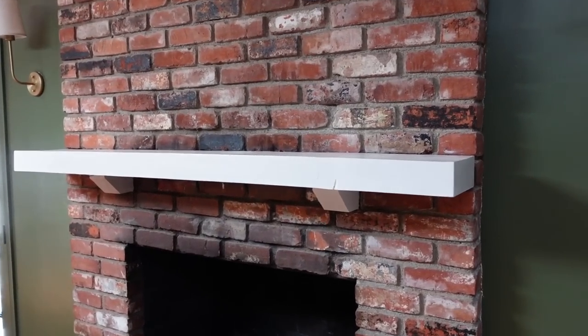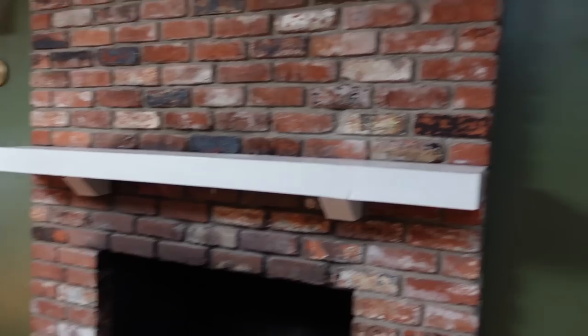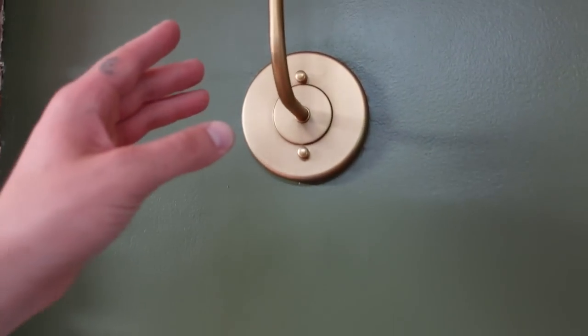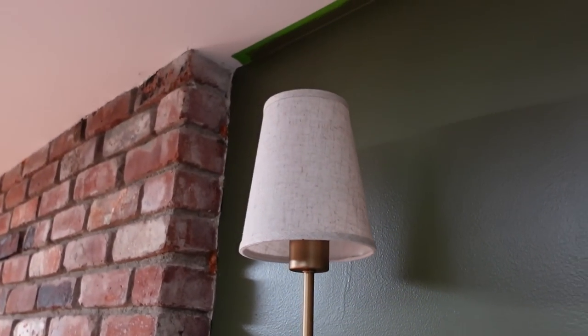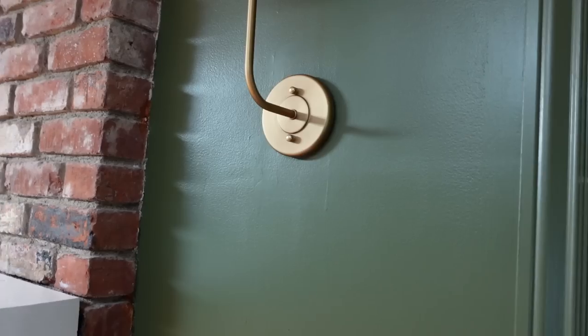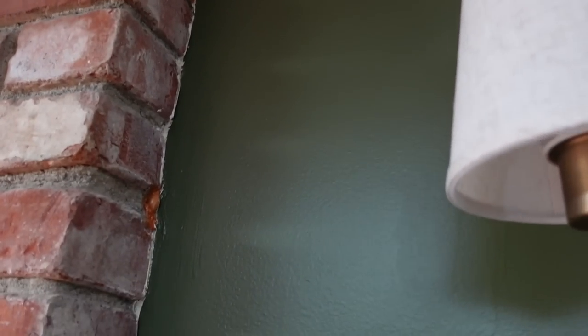We're also going to paint this mantle — the white is just not doing it for me. Also, the lights are in. These are the new lights. I actually got a very expensive version of these in the past, but I found a dupe on Amazon, so I will link those down below. Oops — I forgot some tape. Should we do some tape pulling?